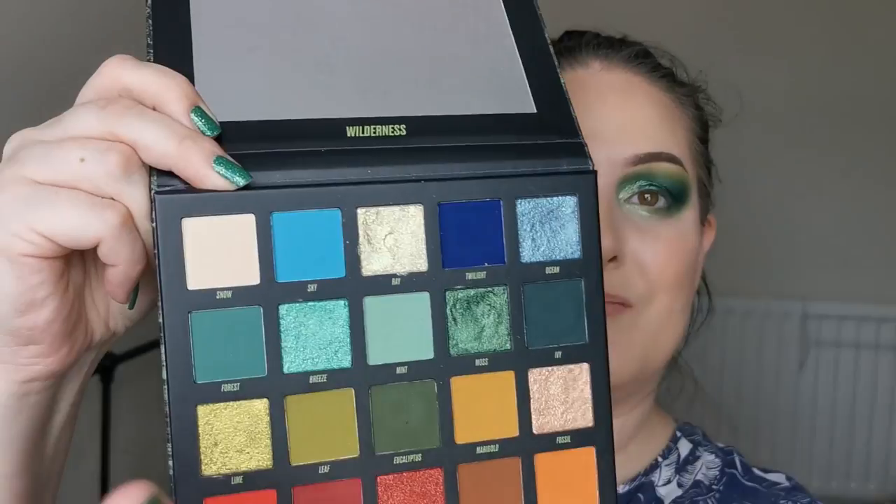I'm now going to nip off — next you're going to see swatches of the palette from left to right down to the bottom, and then I will be back with the finished look and my first thoughts. So don't go anywhere.